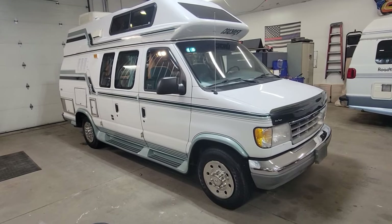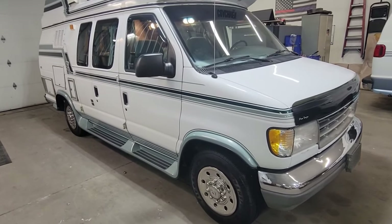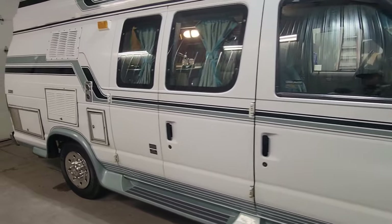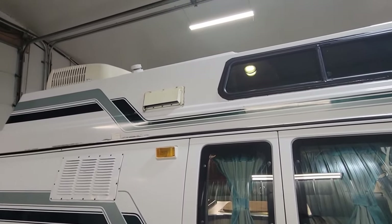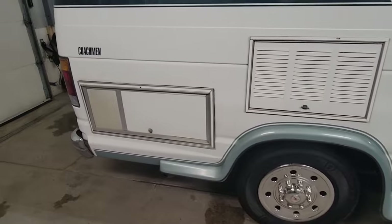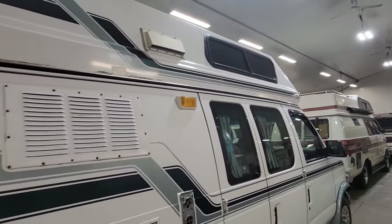Super clean unit, inside and out. Got some cool features that you don't see in a lot of these, which I'll show you here in just a second. But let's take a look at the outside as we go around it. The paint's in great shape, the stripes are in great shape, it's basically a rust-free unit — good and solid underneath as well. Newer tires on it. No generator and no awning on this one.